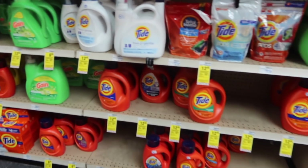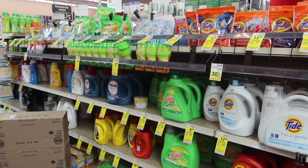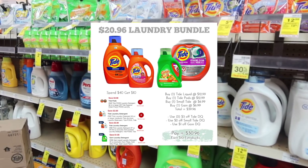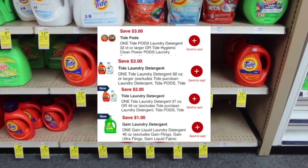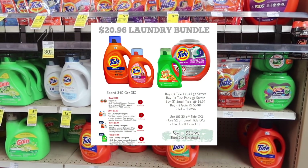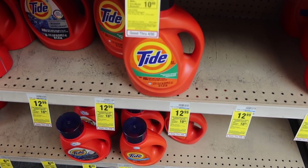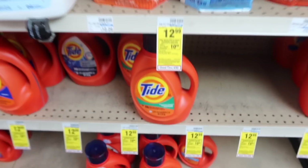If you didn't use your digital coupons last week for the Tide Liquid and Tide Pods, you'll still have them available this week for a laundry deal. Grab one Tide Pods, one Tide Liquid, one small Tide Liquid, and one Gain Liquid — using $3 off for the Tide Pods and Tide Liquid, $2 off for the Tide Liquid, and $1 off for the Gain Liquid. You'll end up paying $30.96, or roll $10 in extra bucks to make it $20.96 for the laundry bundle. If the Tide Pods are out of stock, use the $3 printable coupon from the link in the description and grab two Tide Liquids instead.